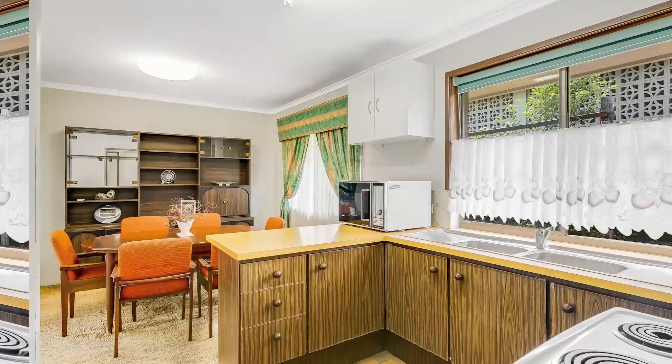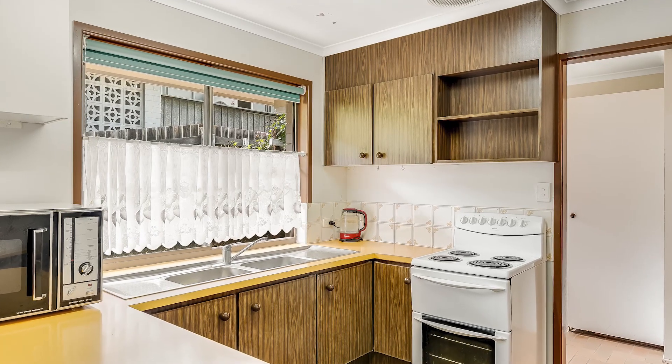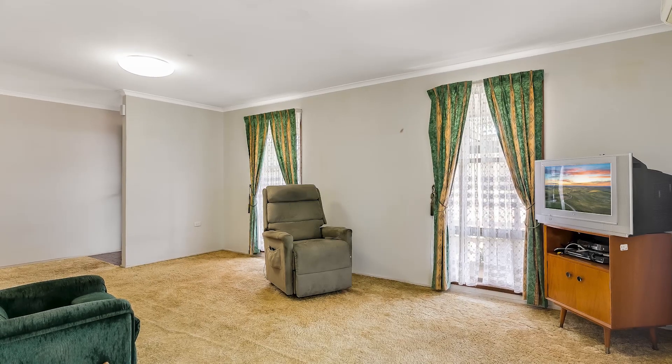The house itself offers three bedrooms, one bathroom, as well as a double bay shed and an extra carport, all on 607 square metres.